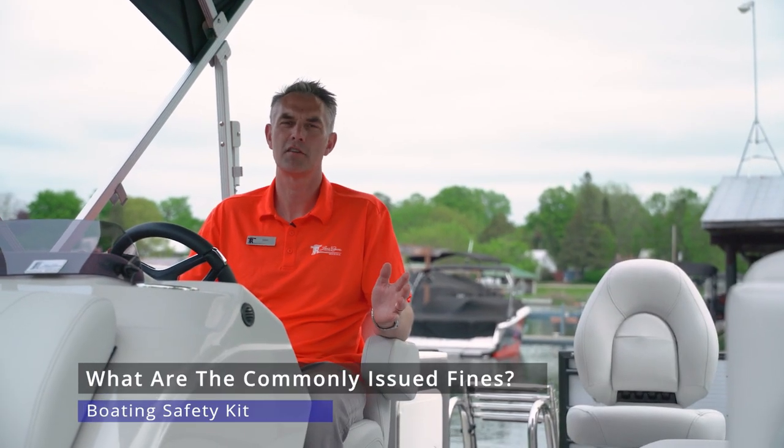One of the most common fines out on our small inland lakes and rivers is that your waterproof flashlight either has dead batteries or no batteries at all. It is your responsibility to check it each and every time you go out on the lake.